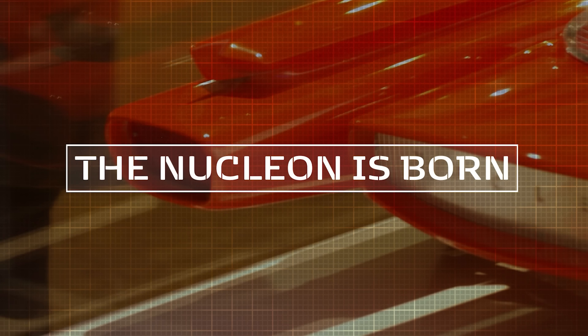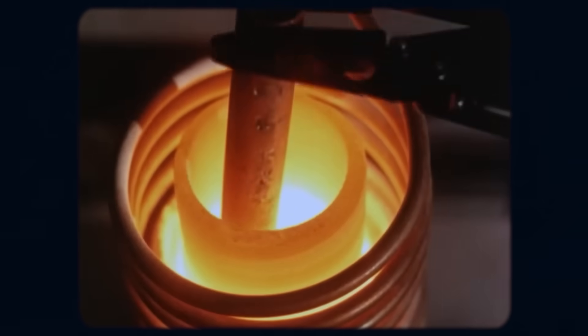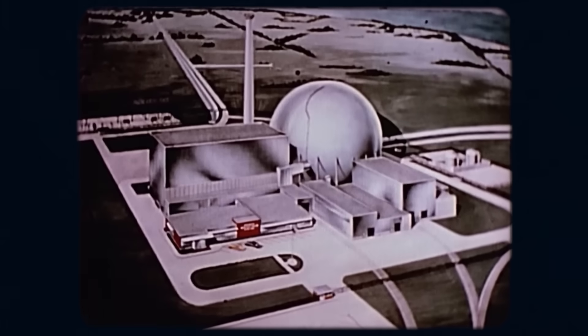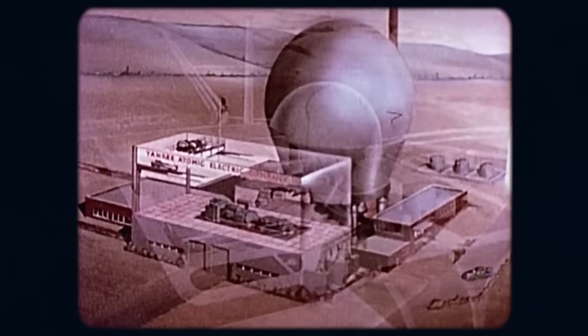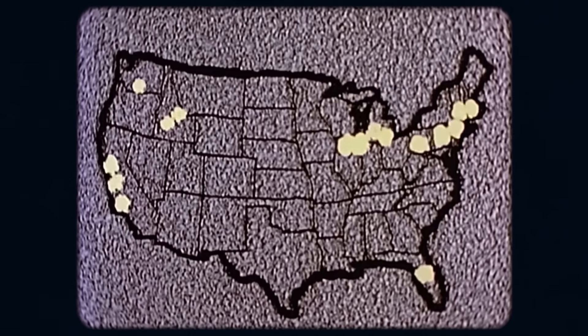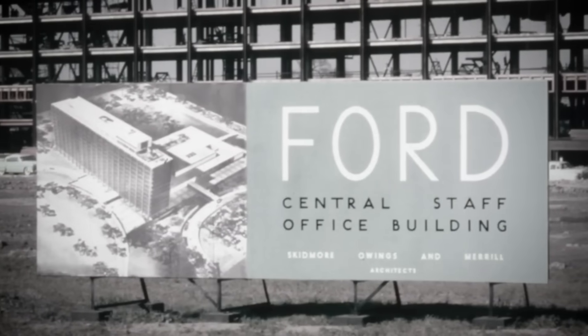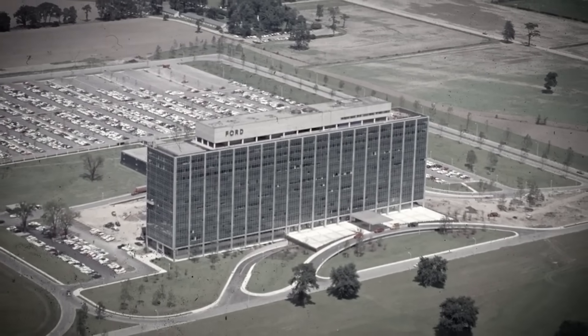1958 sits firmly in the heart of the atomic age. Since the first atom was split, a figurative atomic boom had swept across the United States as people explored how to harness this revolutionary technology. By the late 50s, atomic energy was reaching the American commercial market. Nuclear power promised clean, safe electricity so abundant it would be too cheap to meter. Residents of Pittsburgh had begun receiving electricity from the world's first full-scale nuclear power plant. Meanwhile, 450 kilometers northwest in Dearborn, Michigan, sat the headquarters of the Ford Motor Company. At Ford, someone saw the potential of nuclear energy and dared to ask: what if we could harness this power for our vehicles?